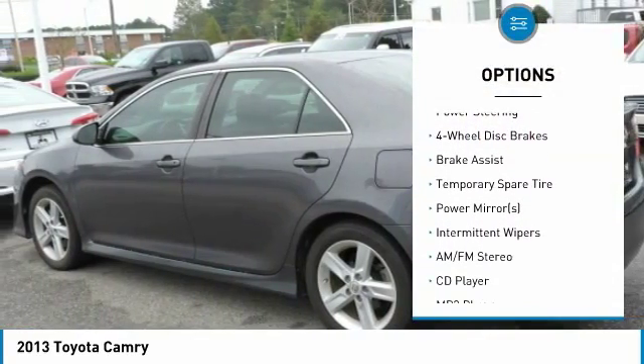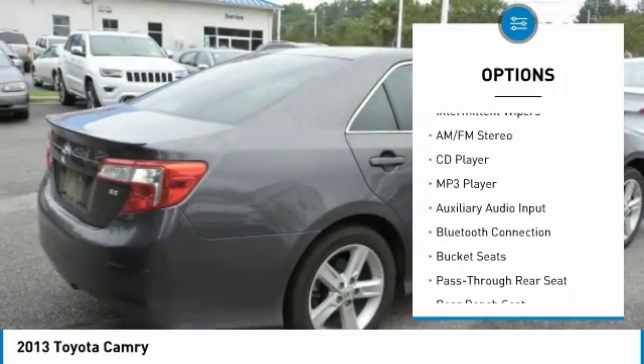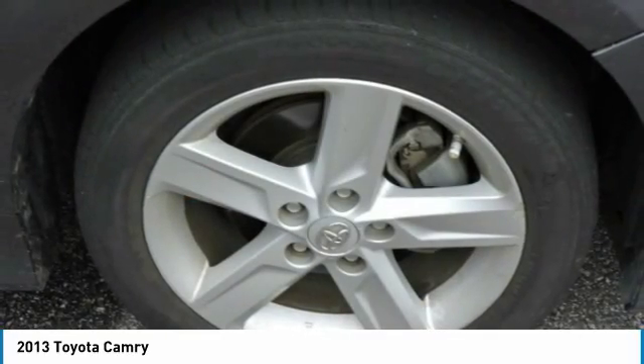Stability control, anti-lock braking system, steering wheel audio controls, traction control, Bluetooth, adjustable steering wheel, power steering, driver airbag, cruise control, and four-wheel disc brakes.